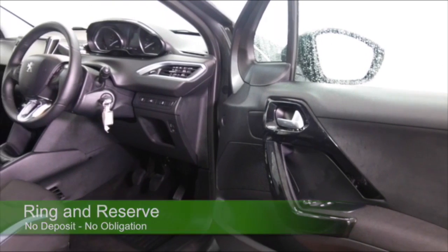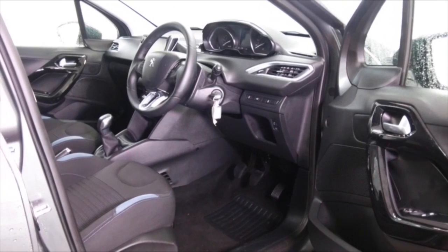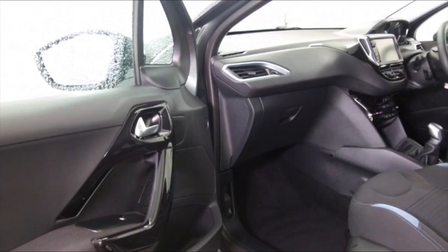It's got a compact cabin but really smart. Cloth interior, this has climate control, DAB and Bluetooth, electric windows and cruise control, so I think you've got the right kit. Great set of alloys.